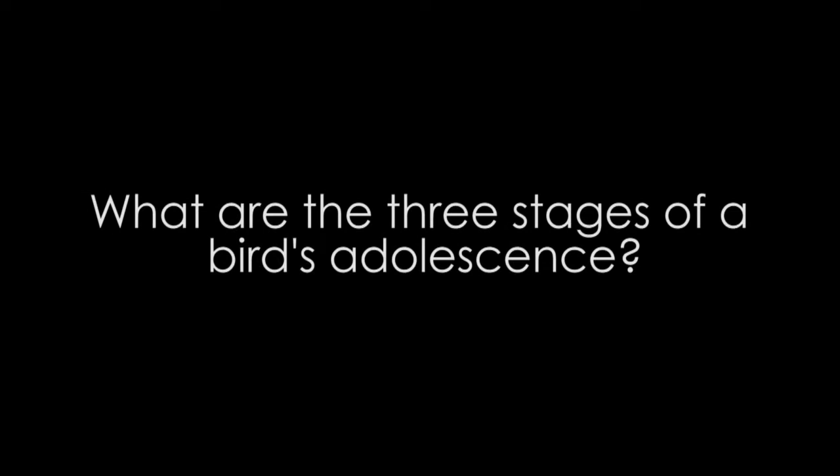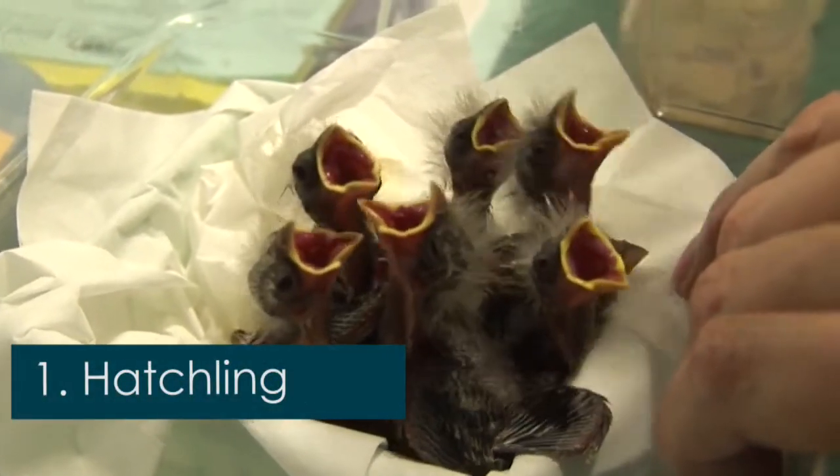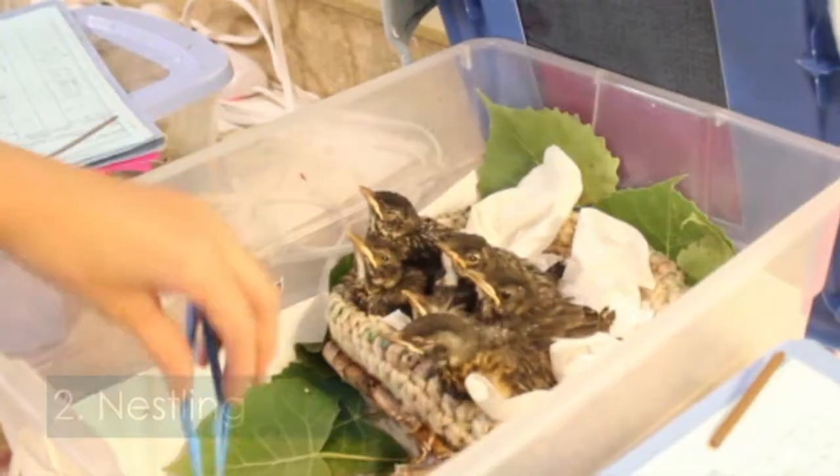There are three different adolescent stages for birds. The first is hatchling. These birds are mostly bare skin and down feathers. Their eyes are closed and they most likely won't leave their nest.